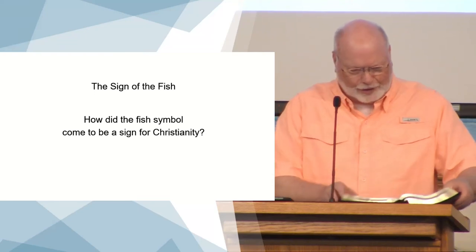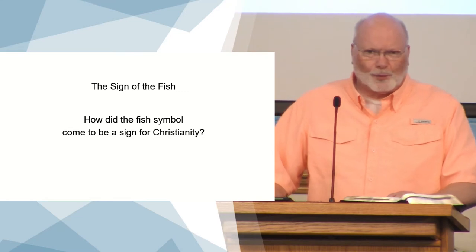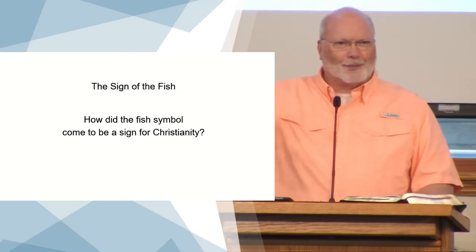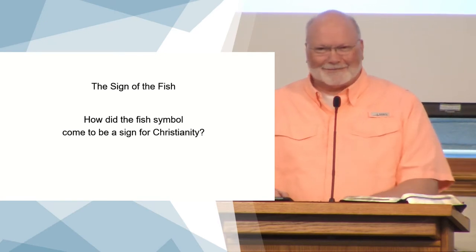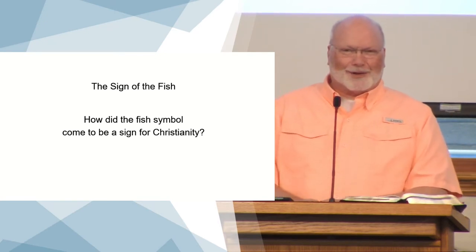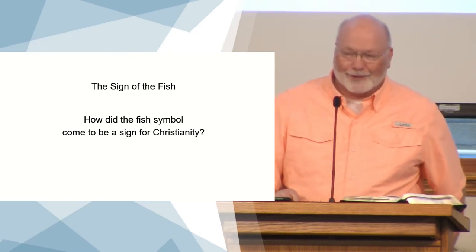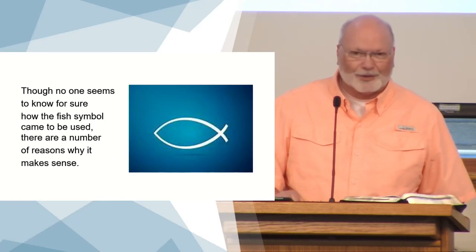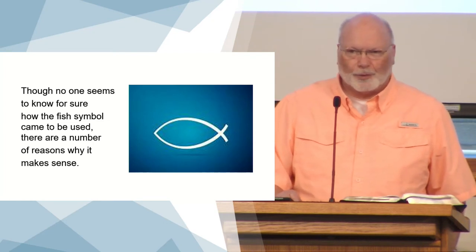Sign of the fish. Have I told you the joke about the one-armed fisherman? You caught one that long? Start off with a little humor tonight. I'm sure you're all familiar with the sign of the fish. You've probably seen it on the backs of cars and emblems and maybe in some jewelry that people are wearing.